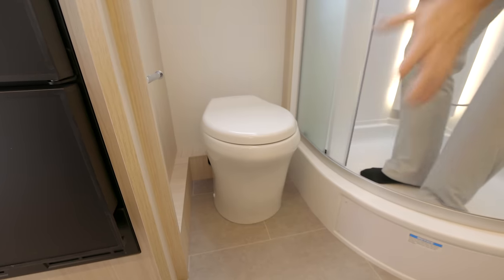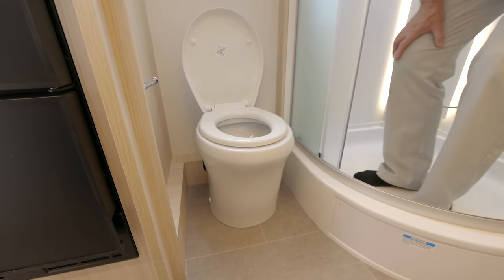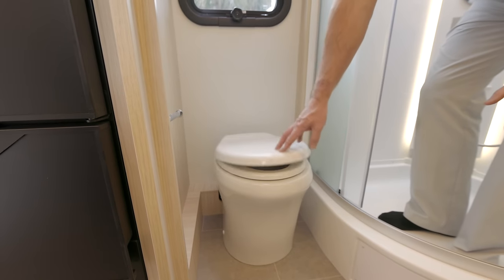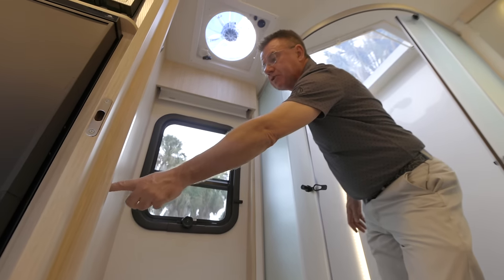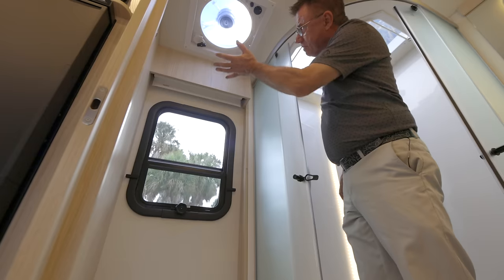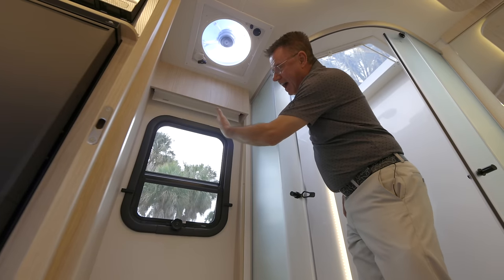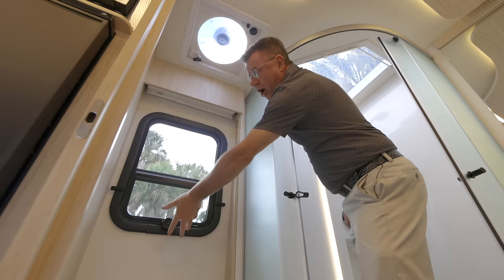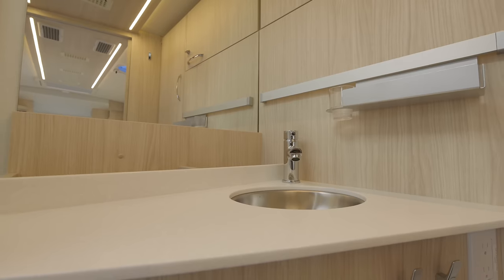Beautiful glass shower doors — two of them. We also have a beautiful china toilet and this is a macerator toilet — it churns up all the solids and shoots them into your black tank as a liquid. You can adjust the flow on the amount of water you want to use. This is an incredible toilet. We also have secondary control panels, a fantastic fan up there so I can move all the air out of the bathroom when showering. Beautiful window in the bathroom with a privacy blind and awning style for cross ventilation.